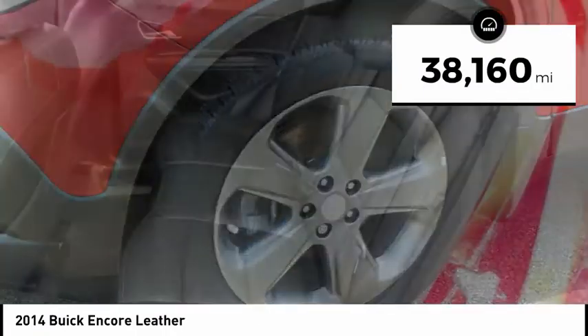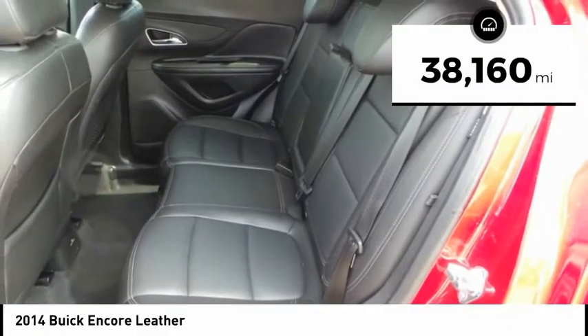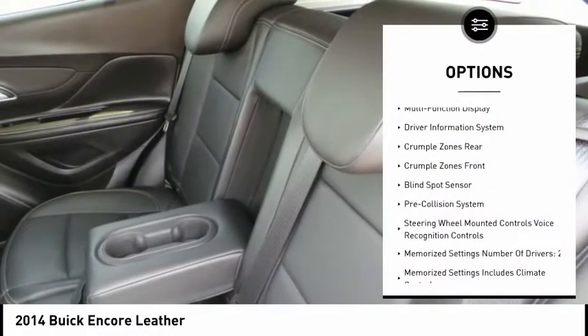This vehicle has less than 40,000 miles. Here are some of this vehicle's great options: remote engine start,